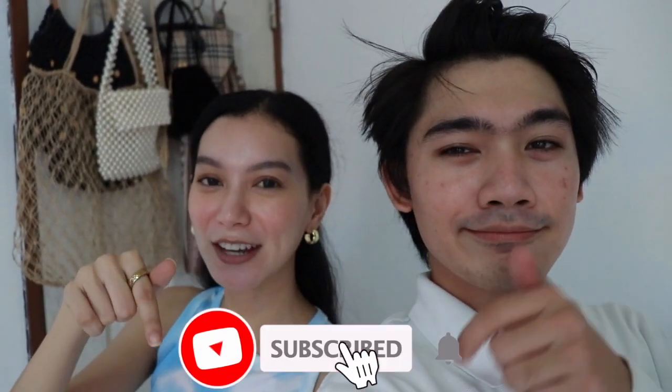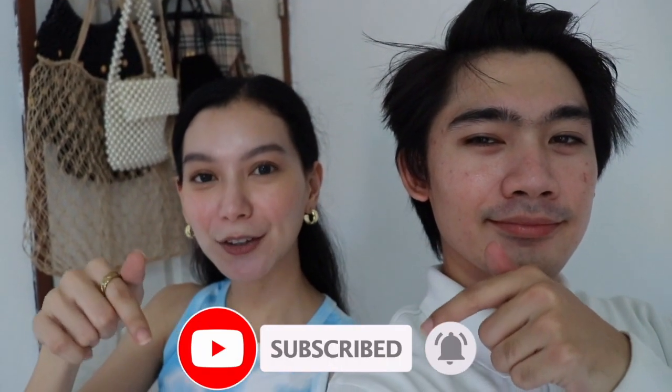Are you guys excited? I'm excited — we're finally going to show you what we've worked on. If you guys want to see the video, subscribe to our YouTube channel first. Okay, let's go!